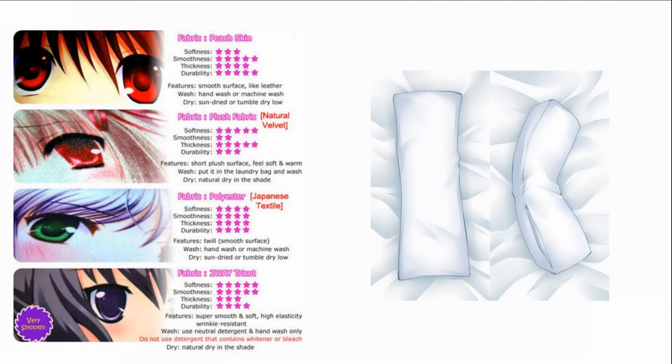Oh my god, that natural velvet — it's so soft! If you guys could feel this right now, it's amazing. They have four fabrics to choose from: peach skin, Japanese textile, natural velvet, and two-way tricot. The one I got is the peach skin, which is $49 US dollars — supposedly on sale, normally like $80. Japanese textile is $59, velvet is $59, and two-way tricot is $89, which I don't really understand because it doesn't feel all that nice.